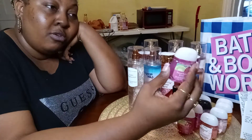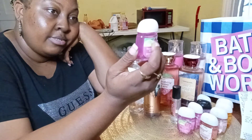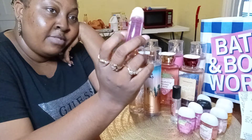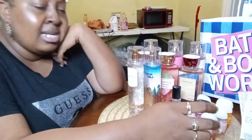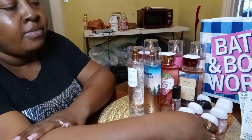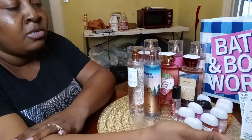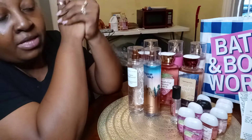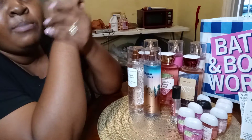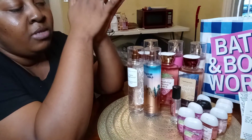If you have a Bath and Body Works near you, go and hit up this sale because these things will not be going on sale again any time soon. Bath and Body Works hand sanitizers smell amazing. A lot of hand sanitizers are very oily, but theirs is a little thicker so it doesn't feel like you just stuck your hand under running water. It has a thick consistency, smells amazing, and it doesn't dry your hands out — that's what I love about it.